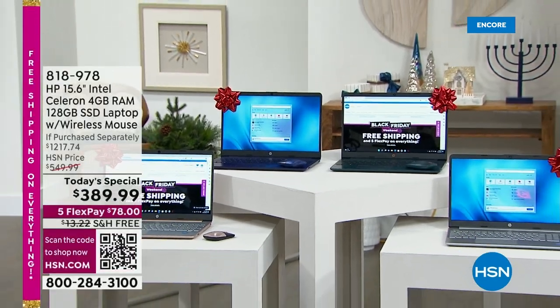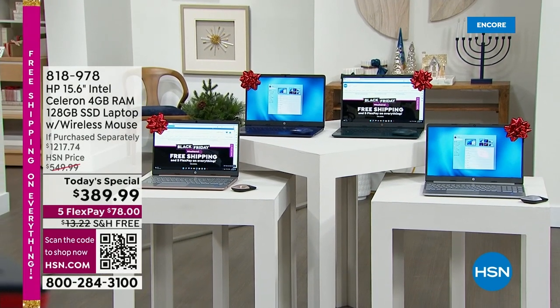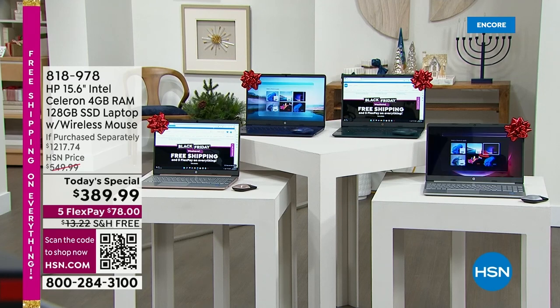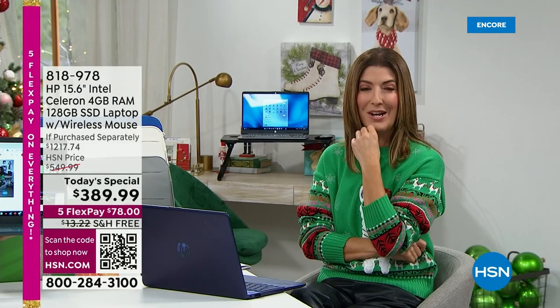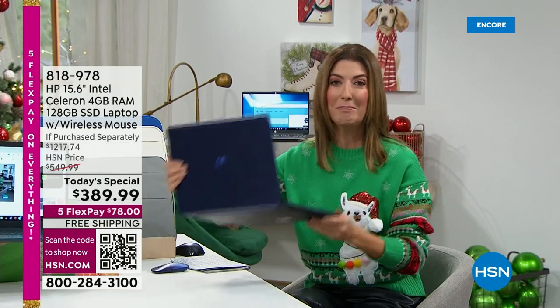What are you doing on your new computer? Are you doing it for work? Are you going on Facebook? Are you shopping online? Are you surfing the web? Are you applying for a new job? Are you taking a class? Are you managing your household? Or maybe you're just planning the trip of a lifetime. You're getting a brand new computer today.